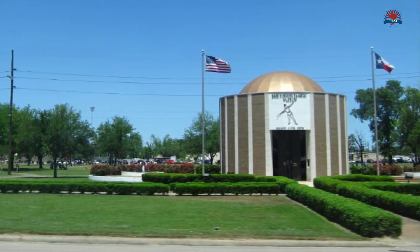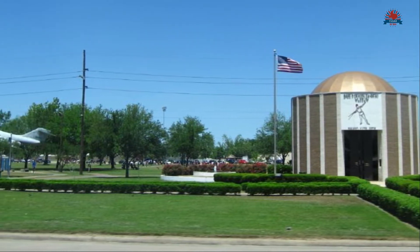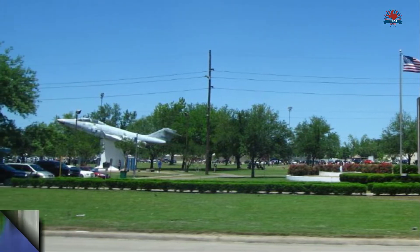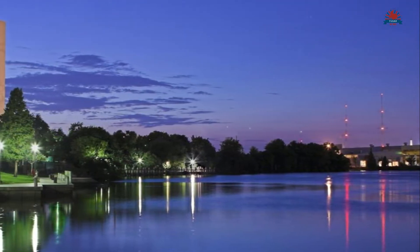Median monthly mortgage cost is $1,343. Median monthly rent is $857. Beaumont's low housing costs make it easier to live well on a modest retirement income.